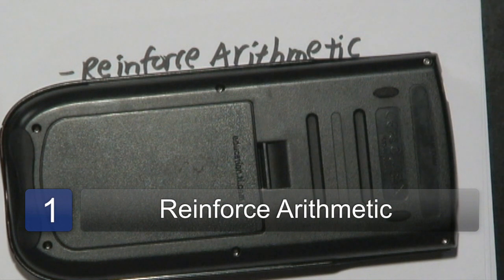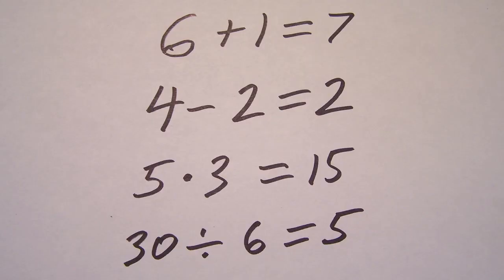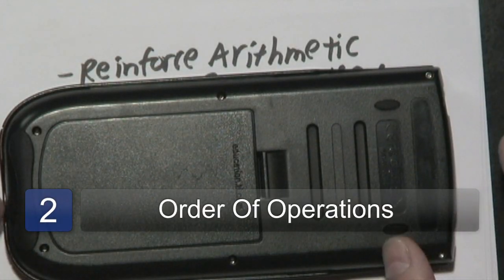The first thing when it comes to learning elementary math skills is to definitely reinforce the arithmetic. It all starts with the basics — the addition, subtraction, multiplication, and division. Whether it be using flashcards, times tables, division tables, etc., whatever it takes to get there, make sure that the arithmetic skills are there. That's going to be very important, not just in everyday life, but also it helps into the next strategy.